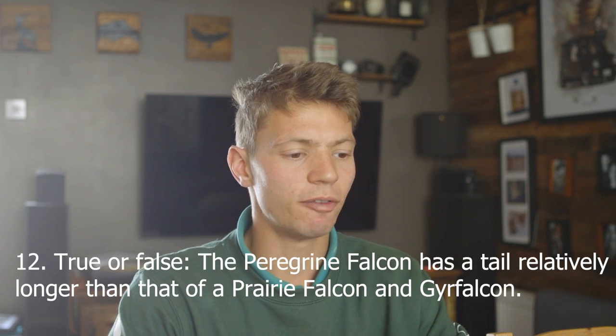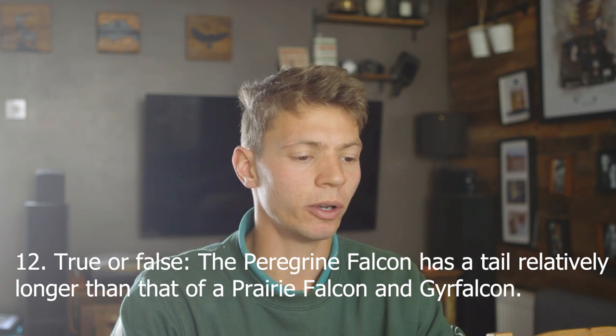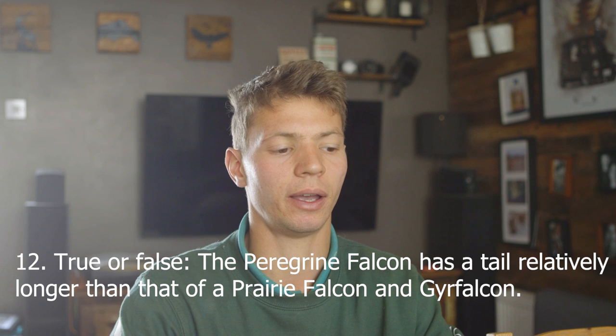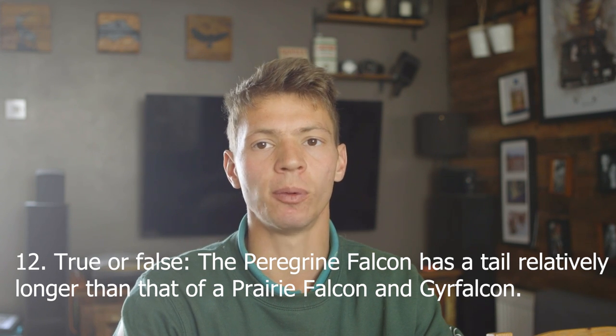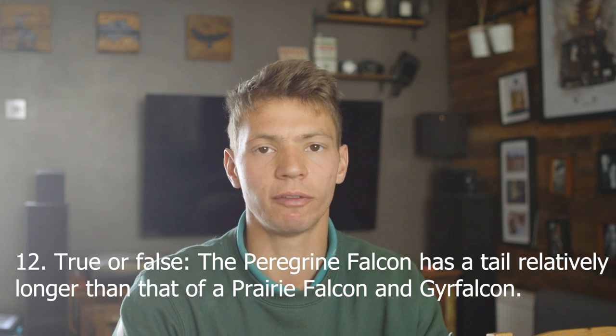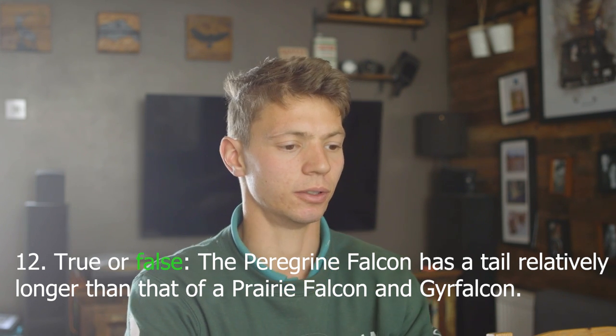Number 12, true or false: the peregrine falcon has a tail relatively longer than that of a prairie falcon and Gyrfalcon. No — I'm going to say false. I think a peregrine has a relatively shorter tail than a Gyrfalcon. False. Correct. Good.